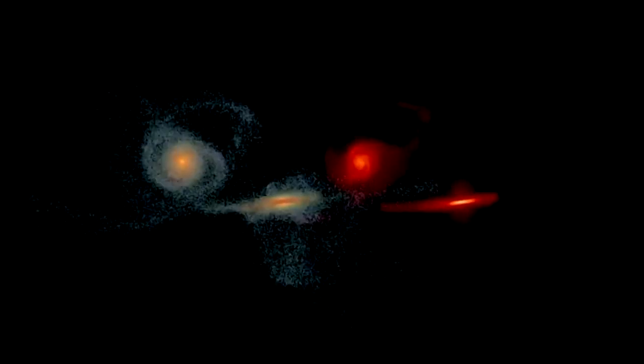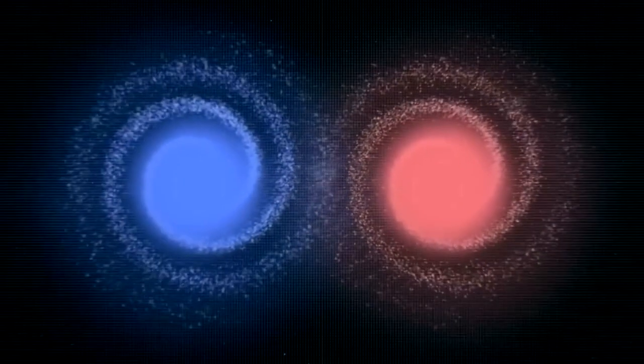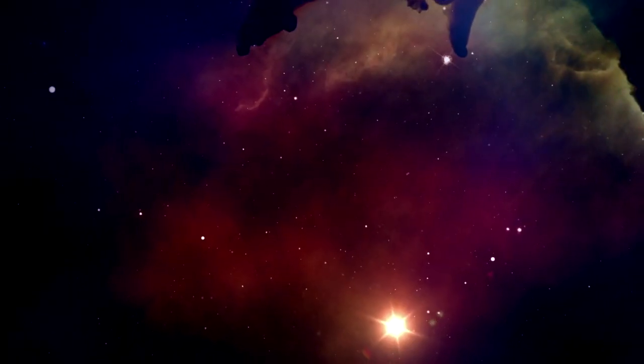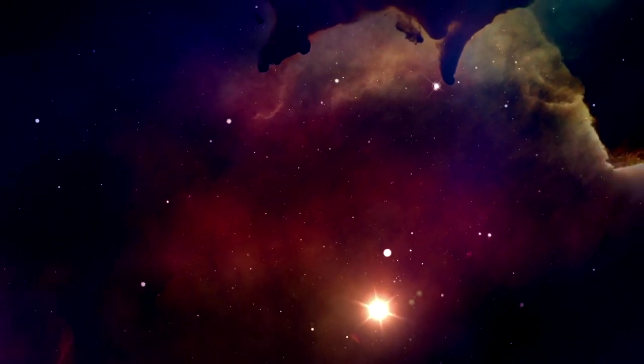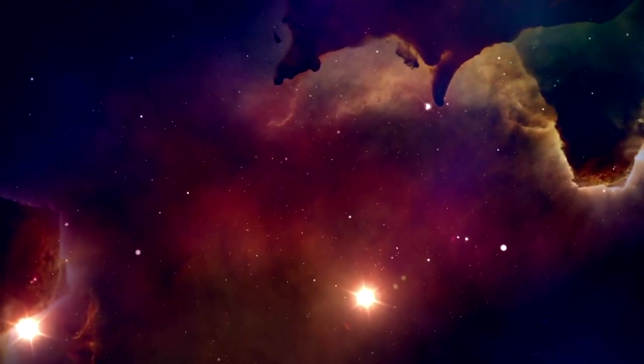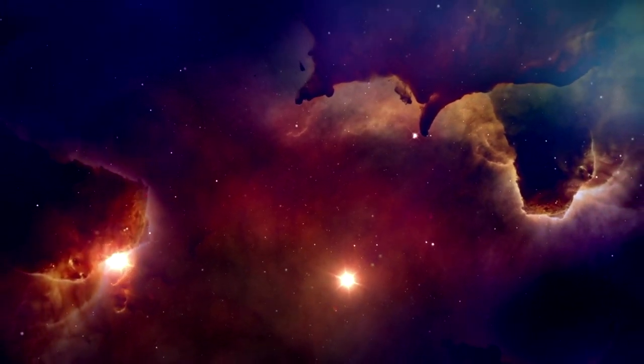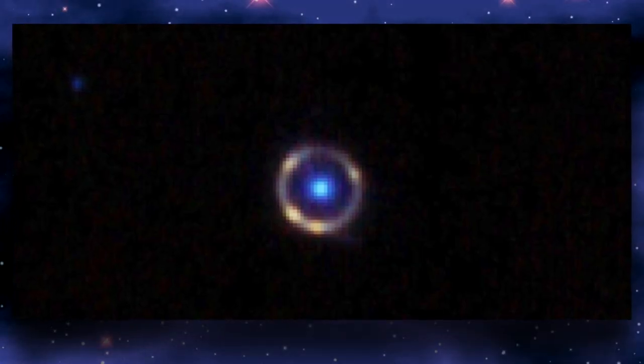An Einstein ring is a more uncommon gravitational lensing phenomenon in which the background galaxy's twisted image forms an almost perfect ring. However, the electromagnetic waves we observe have actually been moving in a straight line the entire time. From Earth, it appears as though the light has been curled around the galaxy. Fully circular Einstein rings are quite uncommon, given that they require the background and distant galaxies to be exactly aligned with the viewer.